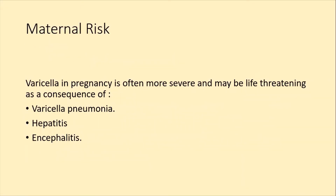What are the maternal risks? Maternal risks can be serious and life-threatening. These include Varicella pneumonia, hepatitis, and encephalitis.